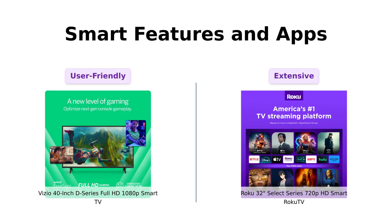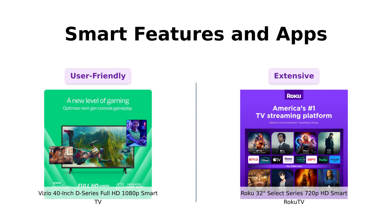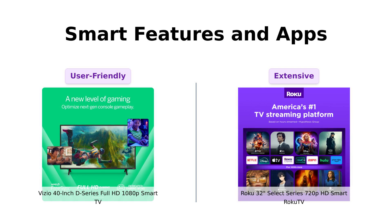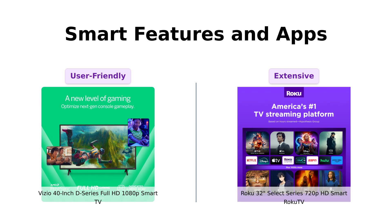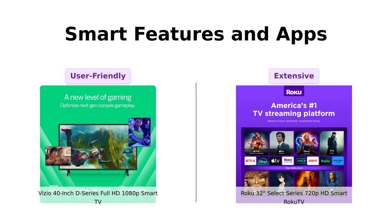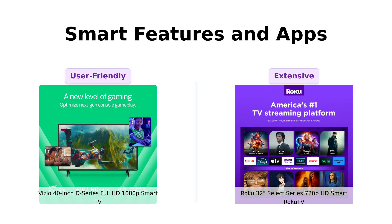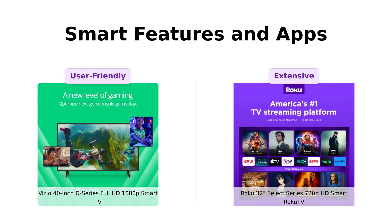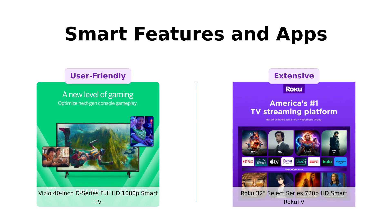Both TVs are smart, but let's break it down. Vizio comes with SmartCast and offers a great selection of apps like Netflix, Disney+, YouTube, HBO Max, and more right out of the box. Roku, being the streaming giant it is, has a customizable home screen and access to over 400-plus live TV streaming apps. So Vizio is like your favorite go-to restaurant with a solid menu, while Roku is the all-you-can-eat buffet that has everything, including that mystery meat. Reviewers appreciate Vizio's user-friendly interface and app selection, while Roku is praised for its extensive streaming options and ease of use.